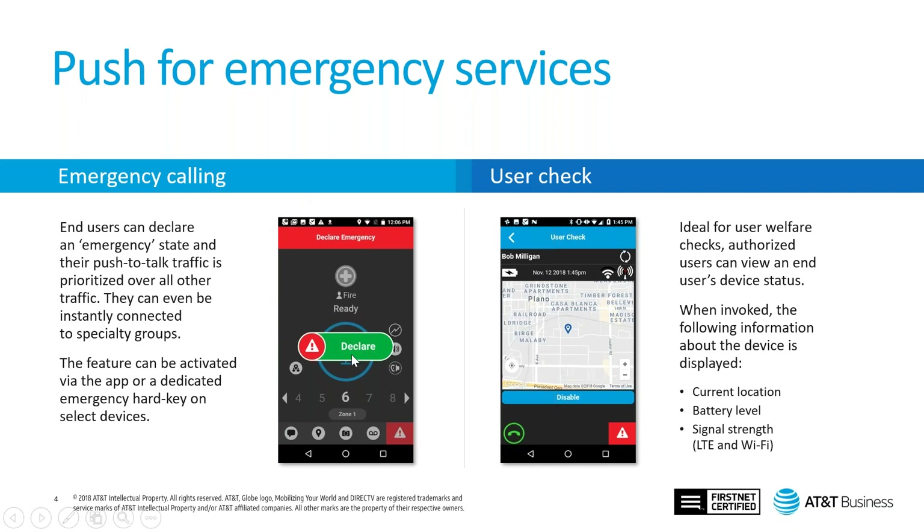Another useful EPTT Advanced feature is the user check and monitor. Think about school buses — when a driver has an emergency, they can enable this feature and authorized users or dispatchers can see the location and other network information such as signal strength and battery, to make sure everything is connected properly.